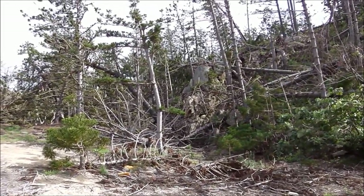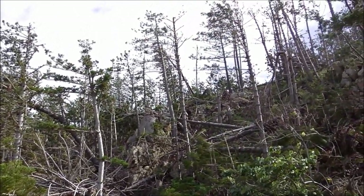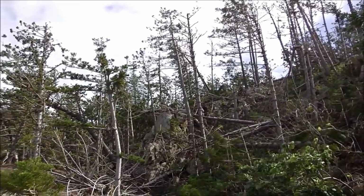The tidal surge came through here — look how it cracked off these trees. These are hoop pine trees; they're very strong trees.